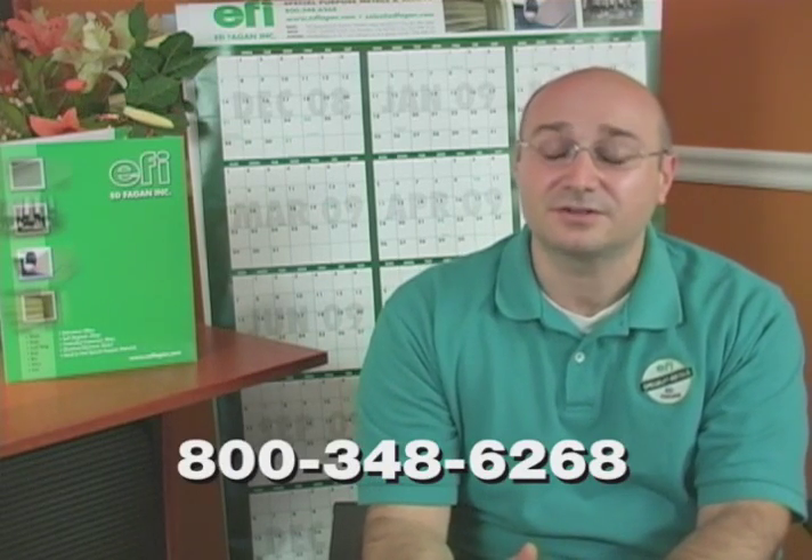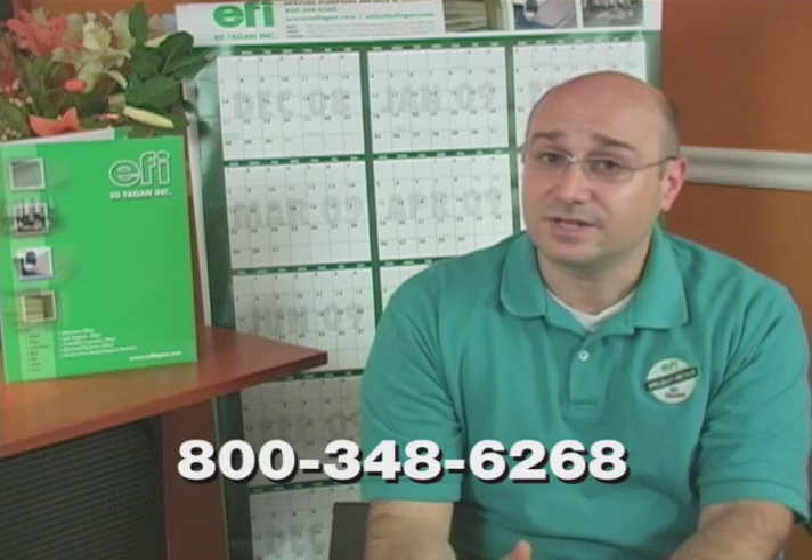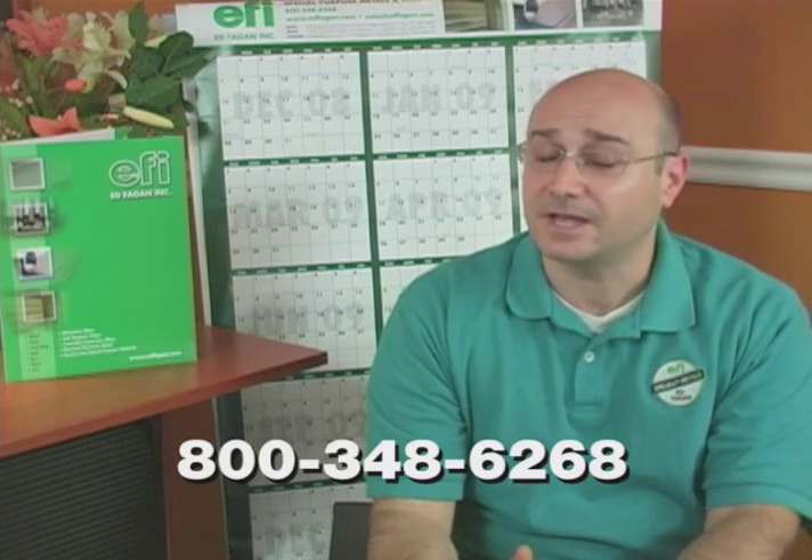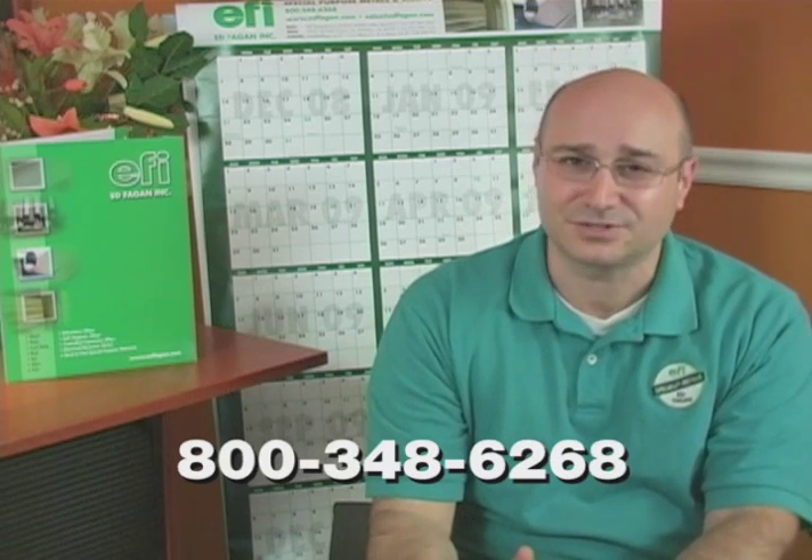Ed Fagan, Inc. has two locations in the United States to serve you from: Franklin Lakes, New Jersey and Los Alamitos, California. And one location in the United Kingdom: Church Stowe, Kingsbridge, Devon. Call one of our material experts today at 800-348-6268 or visit www.mollyfromstock.com to see our selection of MOLLE and to request a quote or to place an order.